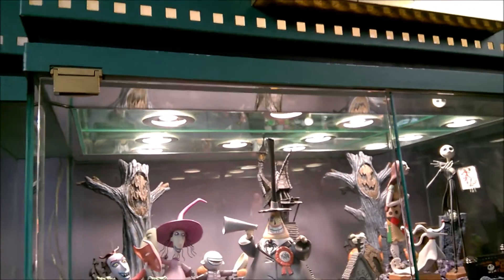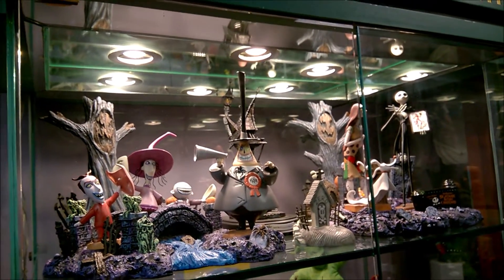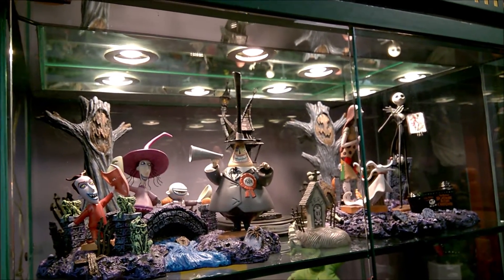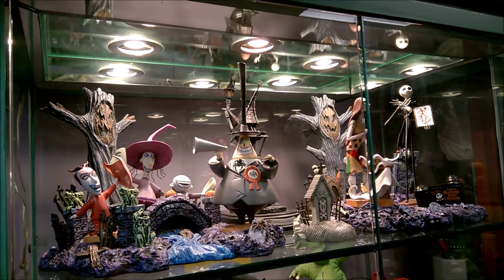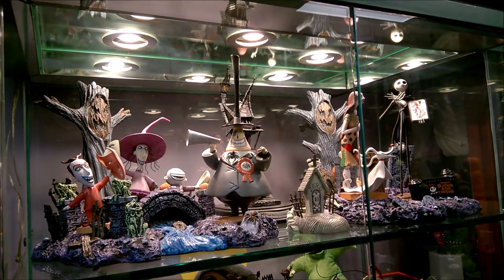Hello, it's Collector Sleuth and today I'm going to talk about some Nightmare Before Christmas WDCC Porcelain Figurines. WDCC is the Walt Disney Classics Collection.